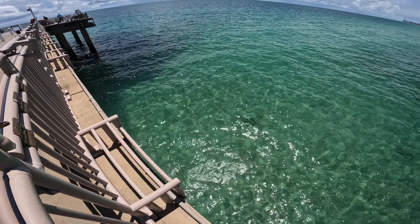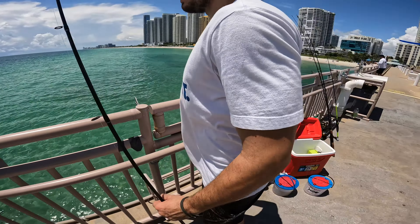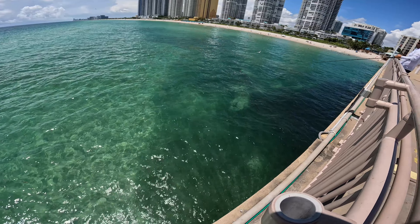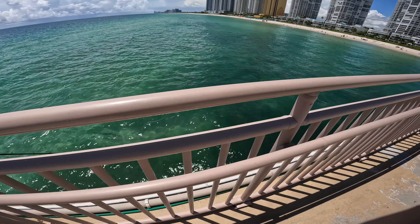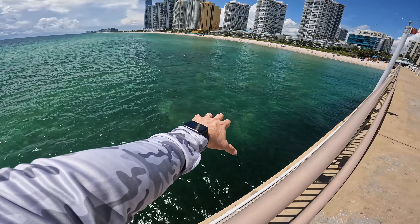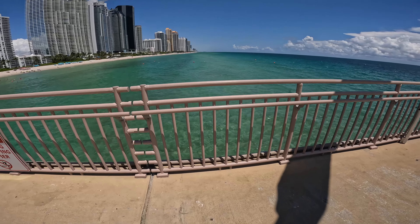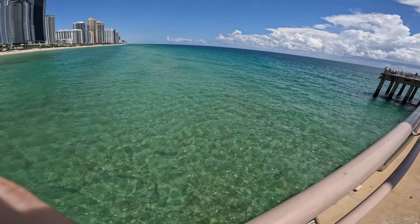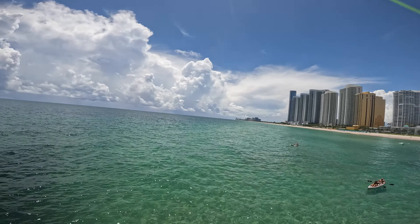Check this out guys, we got tarpons everywhere, we got kudos, we got all that over there. All the dark is bait. I'm gonna do something different for you guys today, I'm gonna drop the camera down so you can see what we got underneath. Check it out guys — all that space you see is big tarpons. Let me not waste any more time, camera's going down, get ready, let's see what we got down here.